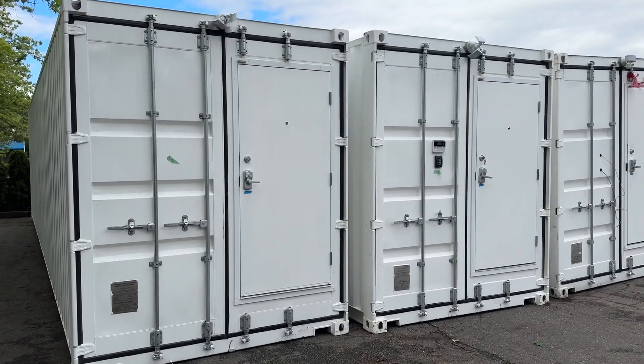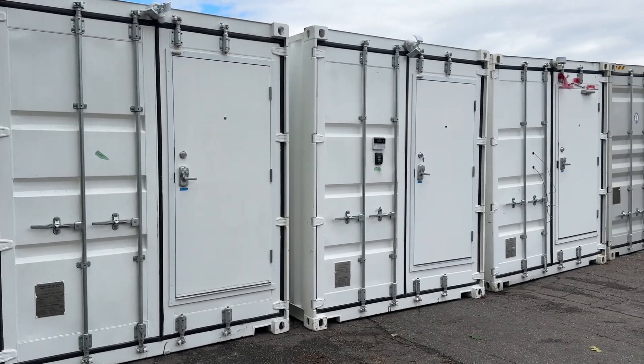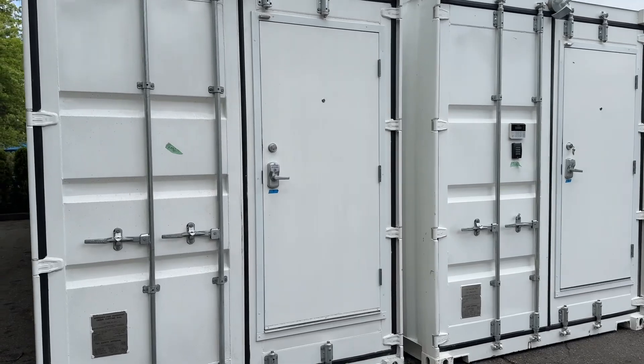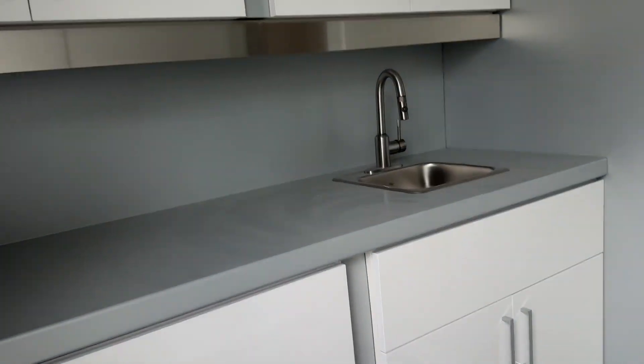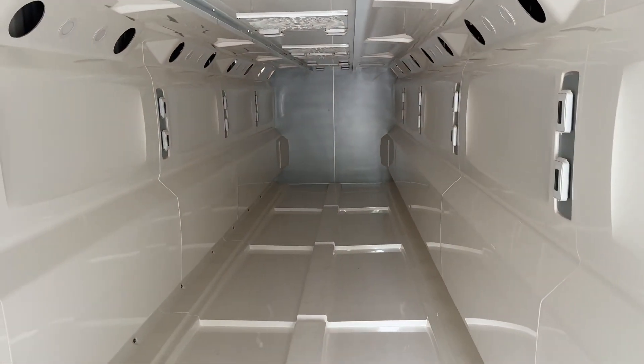June 27th, Able Auctions in Langley will be auctioning off these three 40-foot containers. They are self-contained labs or for growing plants, whatever you want to use them for, but they're very nice. Each container has a — they're all electrically plumbed and very, very well insulated.